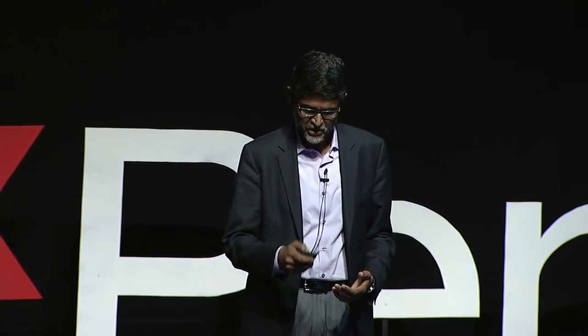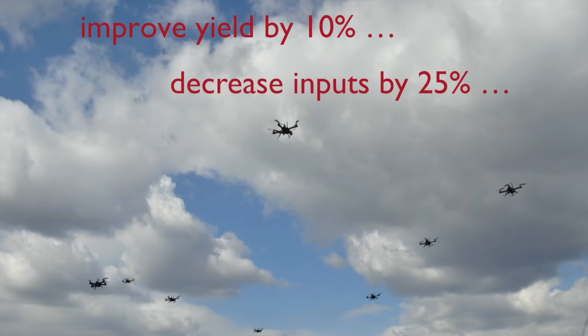Systems like this can really help. We're projecting yields that can improve by about 10%, and more importantly, decrease the amount of inputs such as water by 25% by using aerial robot swarms.